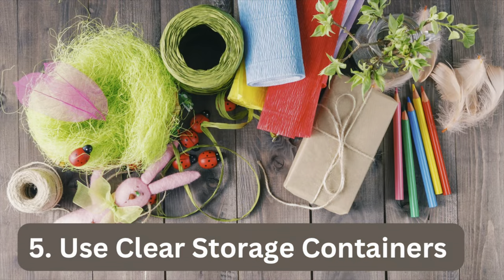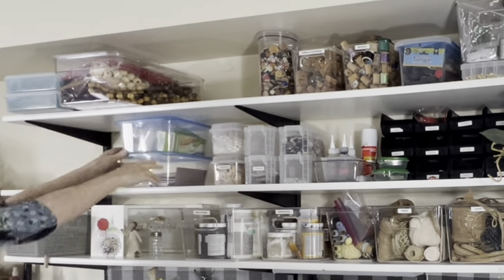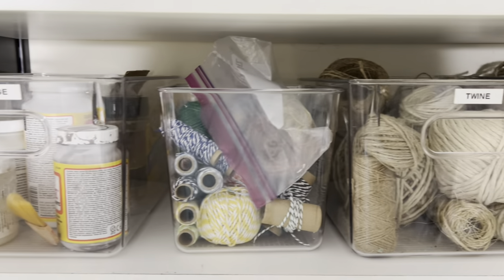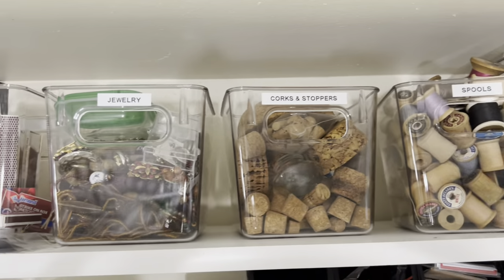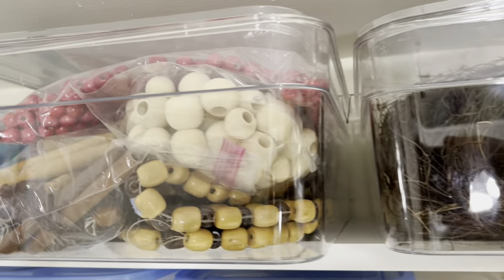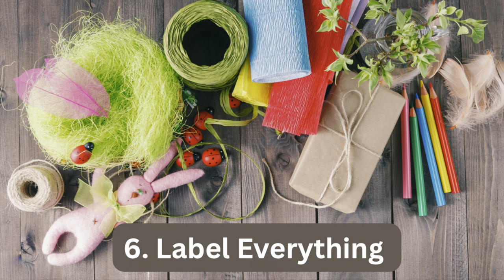Using clear containers has also been very helpful. When I can see what I have and where it goes, it's much easier for me to stay organized. Clear containers also save me time because I can easily find what I need and not waste time searching through opaque containers. Although I love the look of clear acrylic containers, they can be pricey, but clear food storage containers like those found at Dollar Tree work just as well.